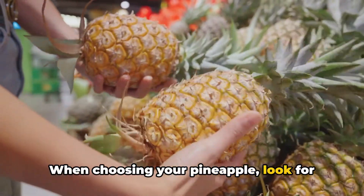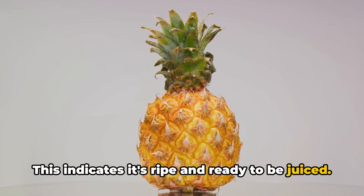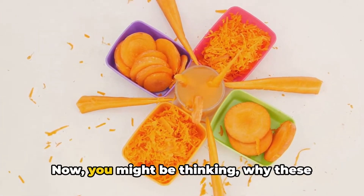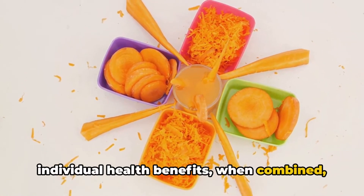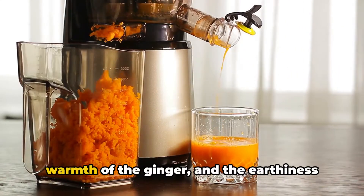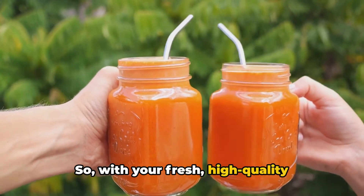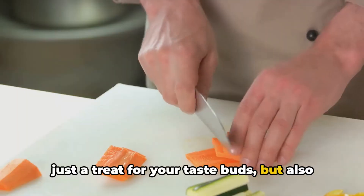When choosing your pineapple, look for one that's slightly soft to the touch and has a sweet smell—this indicates it's ripe and ready to be juiced. For the ginger, choose a piece that's firm and smooth. And for the carrots, opt for ones that are bright in color and firm to the touch. Apart from their individual health benefits, when combined they create a symphony of flavors that's not just refreshing but also incredibly delicious. The sweetness of the pineapple, the warmth of the ginger, and the earthiness of the carrots all work together to create a beverage that's both enjoyable and good for you.